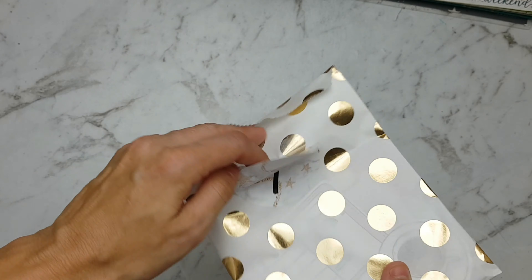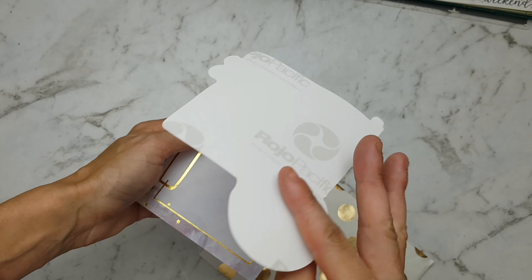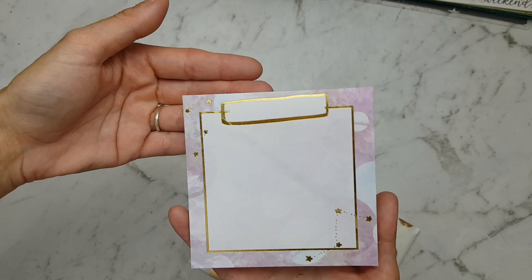Now in envelope number 7 we have this beautiful big die cut sticker, and we have this sticky notepad with gold foil. It's very pretty.